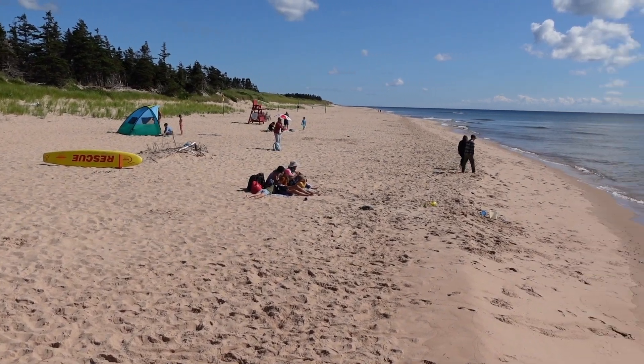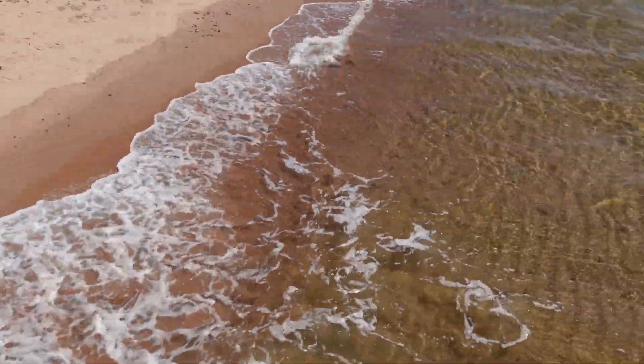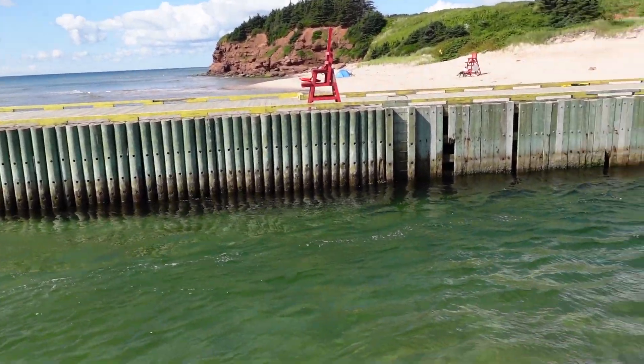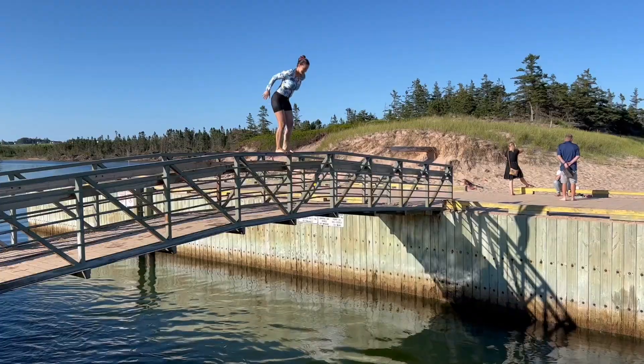We managed to go to the beach a few times. Today, which is the third day, we went to my favorite beach, Basin Head — the best beach in PEI. Many people have said that, it's not just my opinion. It's awesome because it has white sand and it also has a bridge where you can jump off, so of course we have to jump off the bridge.